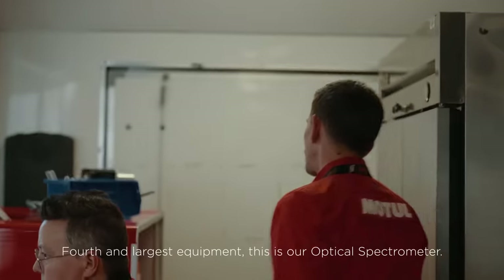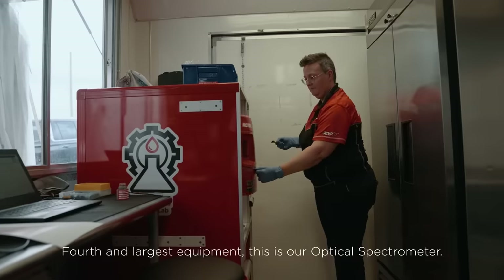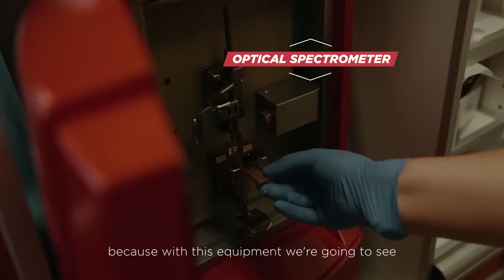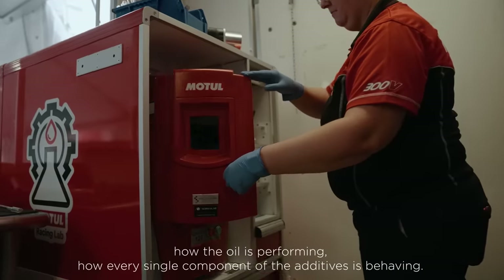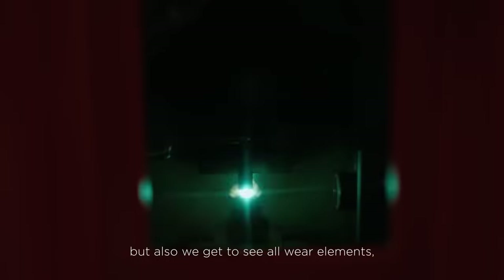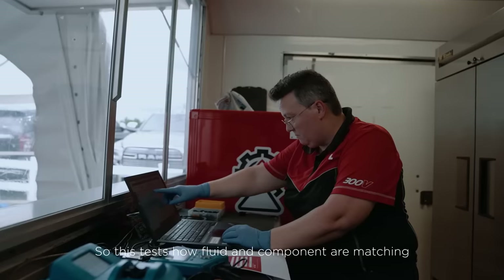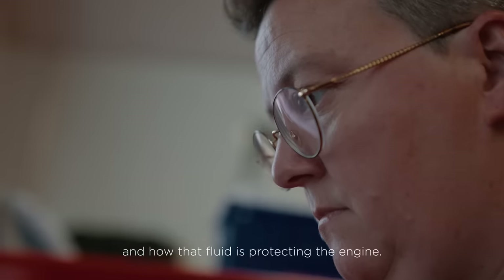Fourth and largest equipment. This is our optical spectrometer. I like to say this is the spinal cord of the whole system, because with this equipment we're going to see how the oil is performing, how every single component of the additives is behaving, but also we get to see all wear elements — whether it's a transmission or an engine. So this tests how fluid and component are matching and how that fluid is protecting the engine.